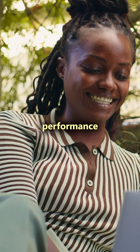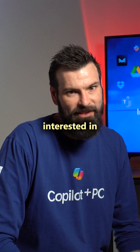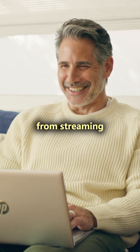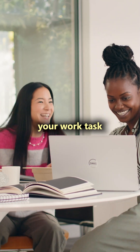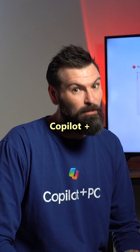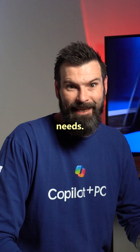Ensuring smooth and efficient performance for all your daily needs. For those who aren't interested in tech specs and are just looking for a computer that is easy to use, can handle everything from streaming your favourite shows, to engaging online, to tackling your work tasks wherever you are, the Snapdragon X processor and the long battery life found in Copilot Plus PCs will be a reliable choice for your everyday needs.